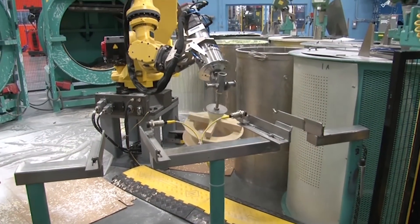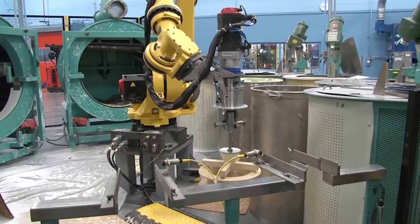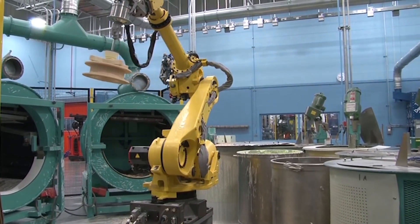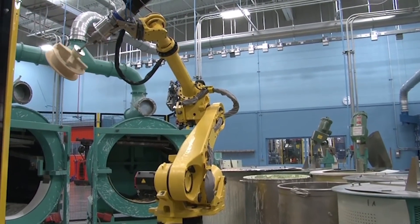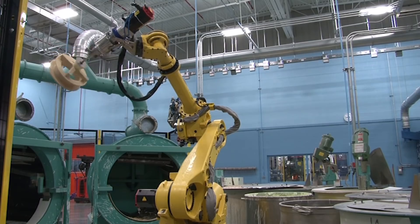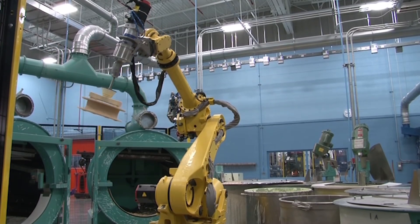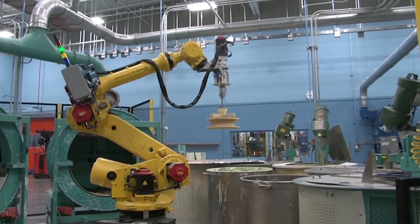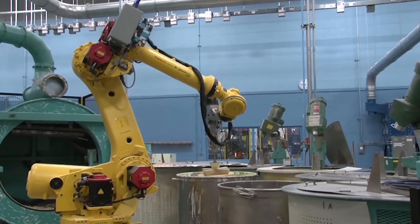Day two of the process again starts with the Phanex R2000IC robot loading the wax hanger. In each day's run, except the first day, the robot goes through a dust-off procedure where the mold is rotated at a higher RPM to release any loose ceramic dust. This procedure is a good demonstration of continuous turn axis.